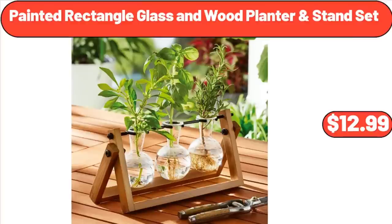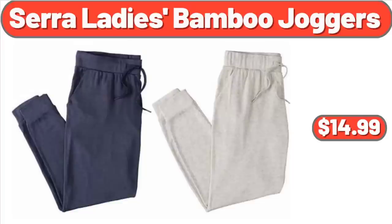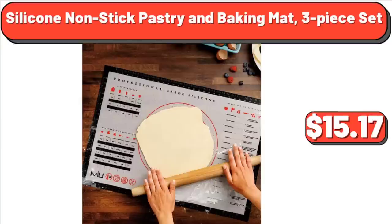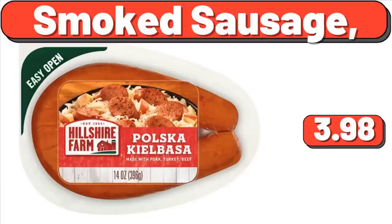Painted Rectangle Glass & Wood Planter & Stand Set, $12.99. Rafaela Stretch Capri, $12.99. Sarah Lady's Bamboo Joggers, $14.99. Silicone Cooking Utensils Set, $19.99. Silicone Nonstick Pastry & Baking Mat, 3-Piece Set, $15.17. Small Fern & Modern Pot Maiden Hair Arrangement, $12.75. Smoked Sausage, $3.98.